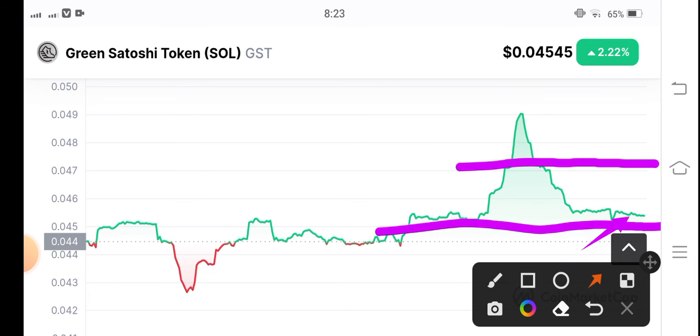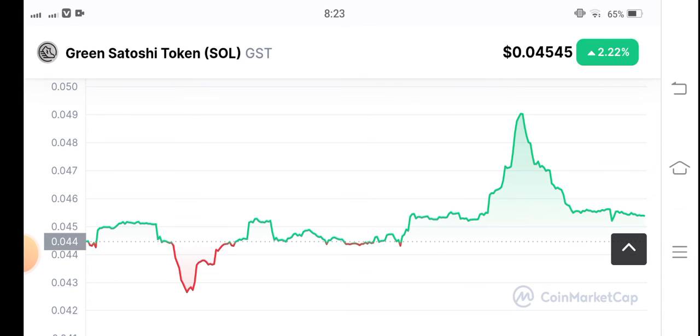By the way, on the current position, I recommend for my audience — my personal projection about Green Satoshi Token is that there will be a digital pump. That's why I recommend opening a long position. Please do your own research before buying any coin or token. Thanks for watching, see you in the next video.